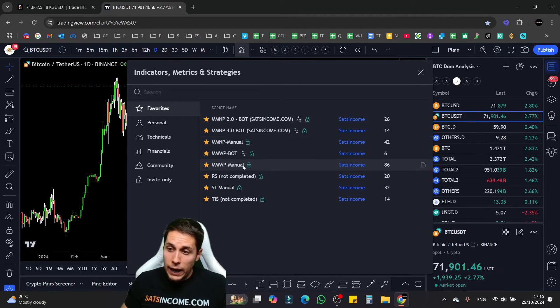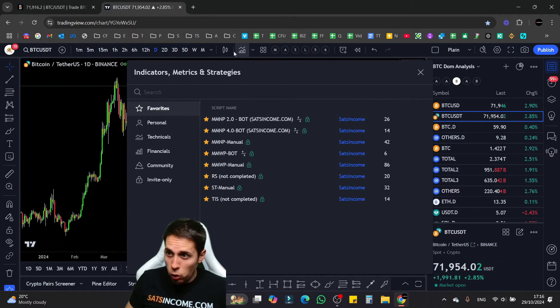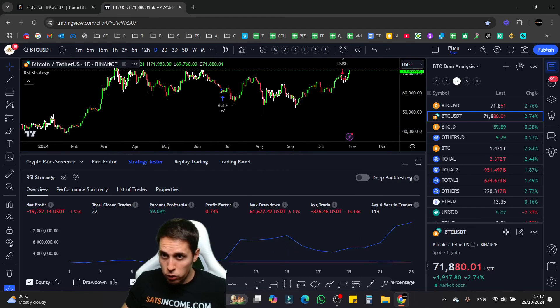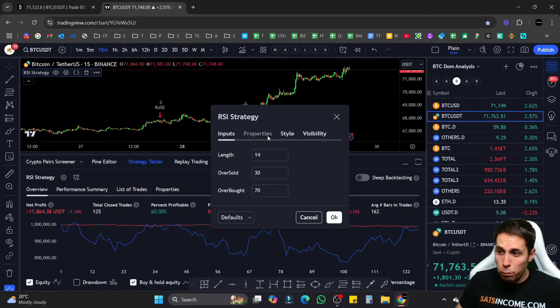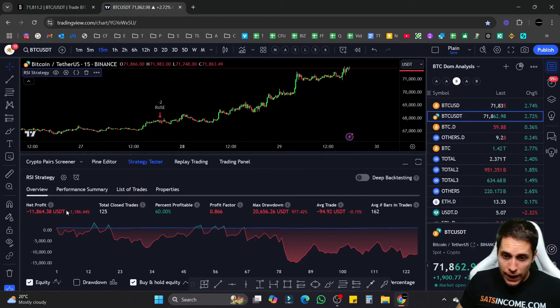Let me show you how to find free TradingView indicators. Go to TradingView, click Indicators and Strategies, and search for 'strategy'. You'll get a lot of indicators to test. Open an indicator, go to the time frame you want to trade, and look at the Strategy Tester to see if it's profitable. You can go to Settings > Properties, add your initial capital — for example, $1,000 — and hit OK to get more accurate data.